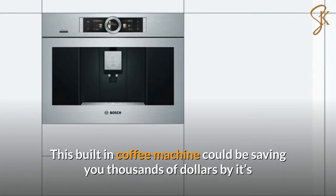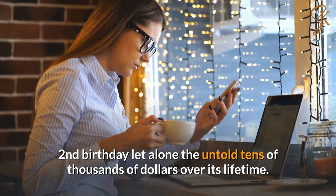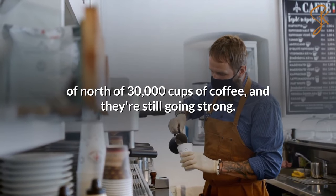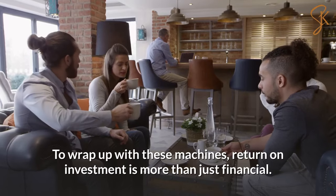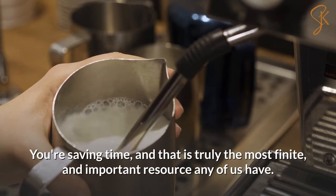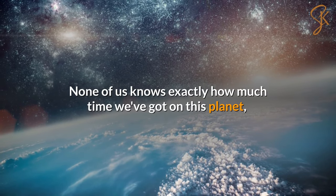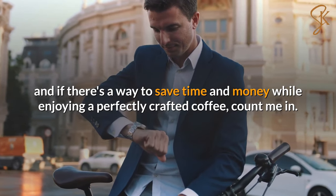This built-in coffee machine could be saving you thousands of dollars by its second birthday, let alone the untold tens of thousands over its lifetime. Some of these machines have cup counts of north of 30,000 cups of coffee and they're still going strong — they're engineered to last for decades. To wrap up, the return on investment is more than just financial. You're saving time, and that is truly the most finite and important resource any of us have. If there's a way to save time and money while enjoying a perfectly crafted coffee, count me in.